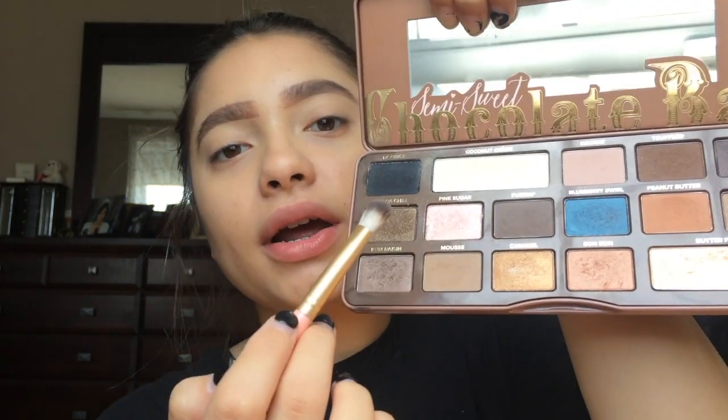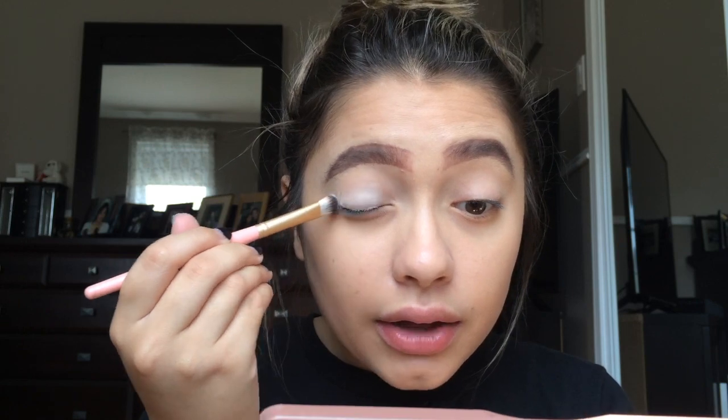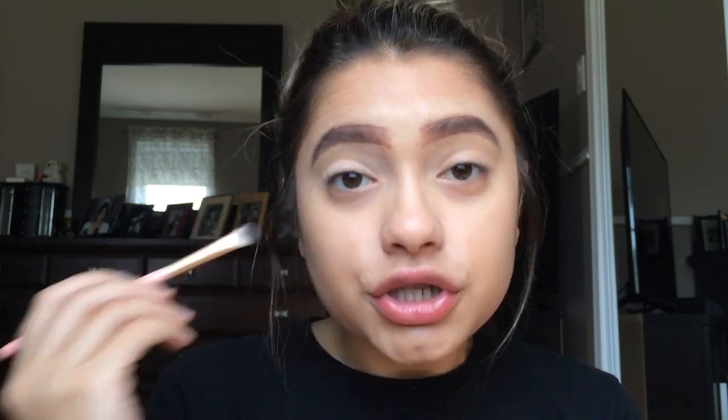I'm gonna set my lids with a white eyeshadow as usual. I'm gonna take the Too Faced Semi-Sweet Chocolate Bar palette and take coconut cream to set my eyelids. I'm filming in my parents' bedroom again and I think I'm just gonna always film makeup tutorials here because my parents' bedroom is facing the front of my house, so the sun always shines through the windows and the lighting is just too damn good.